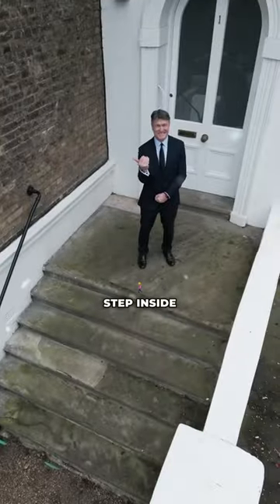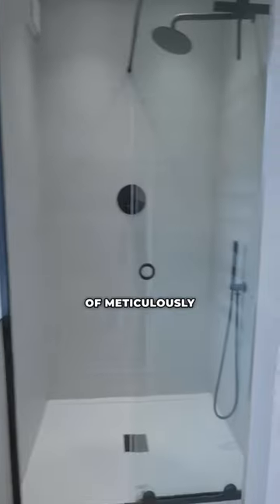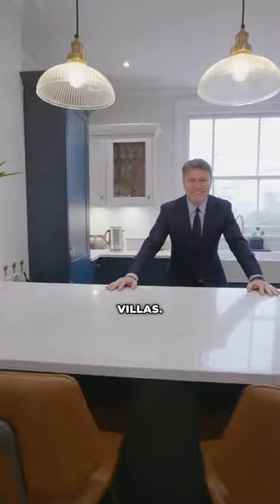Welcome to Elliot Vale. Step inside and let me guide you through 1,600 square feet of meticulously restored living space. This magnificent basement flat is formed from one of a row of six stunning Victorian villas.